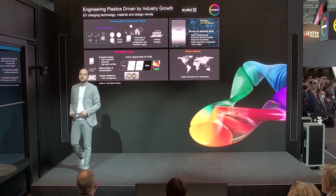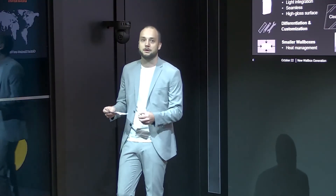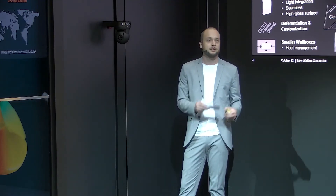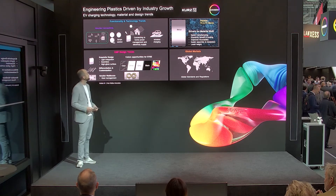Additionally, we are looking into further CMF and design trends — new colours, new designs — to show our customers different solution approaches in combination with our materials. On our booth you can find very nice discoveries showing how it looks when you transfer a CMF sample into a digital sampling process based on given CAD data.